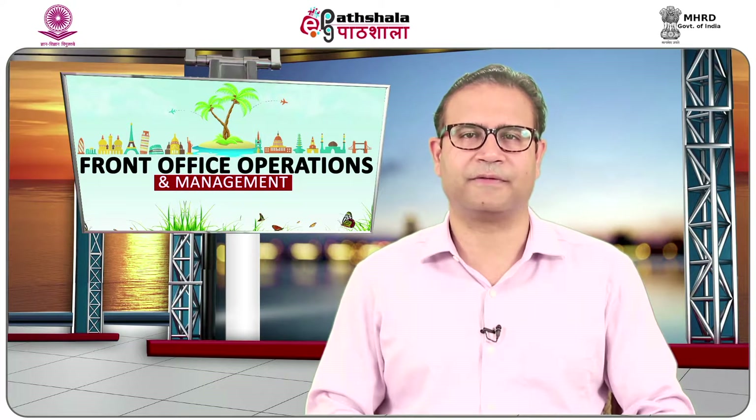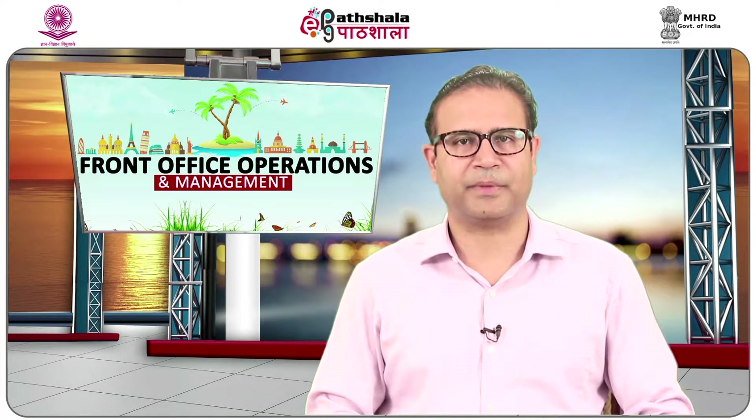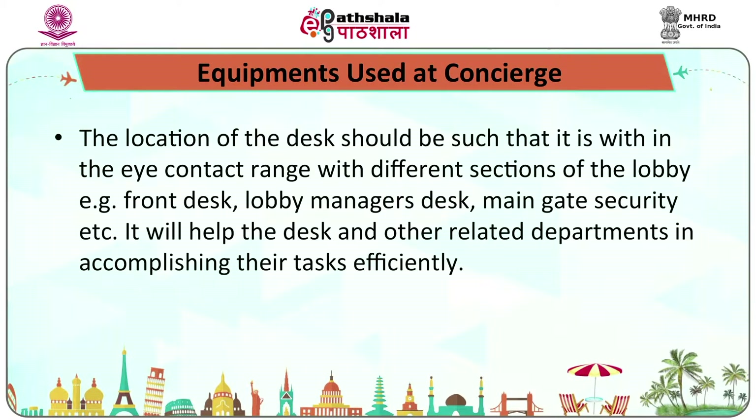Regarding equipment used at concierge — since it is an integral part of the hotel lobby, all functions are coordinated from the lobby. For planning the position of the desk, the following points should be considered: the desk should be near the main door and near the luggage room; it should be near the front desk but not too close as it may disturb their functioning; it should be easily distinguishable from other desks of the lobby; and it should be within eye-contact range of different sections such as the front desk, lobby manager's desk, and main gate security.